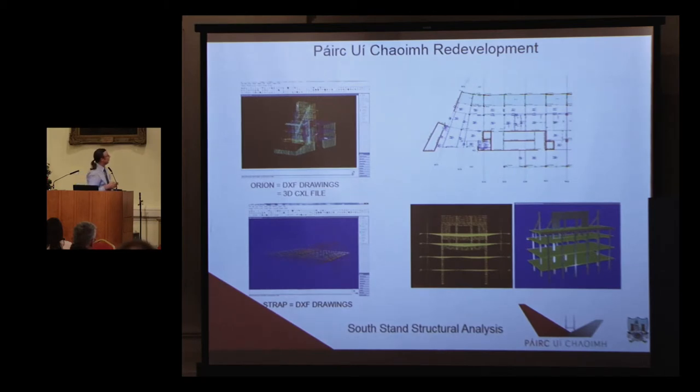For structural analysis, Orion and Strap were used. Tekla Structures was used as well. It's basically exporting DXF drawings — you can't necessarily combine all the models in. We also use Skia, which is a fully integrated analysis package, so whatever is in the model we can go to the analysis package and vice versa come back. It works very well for us.